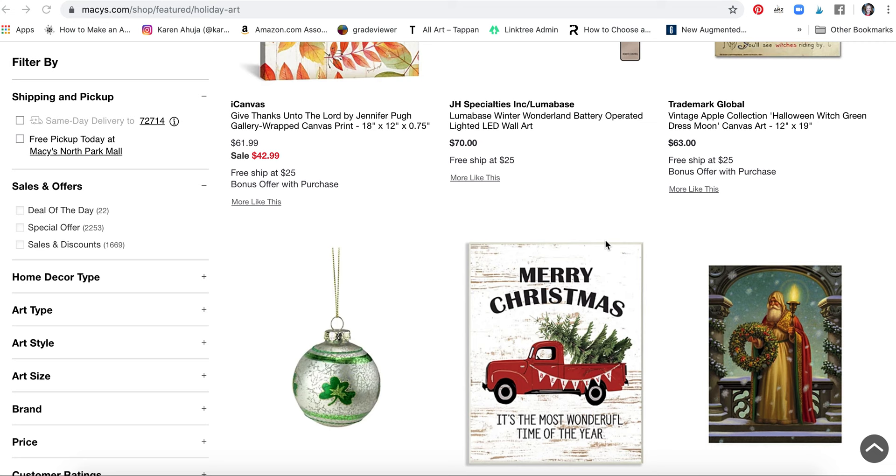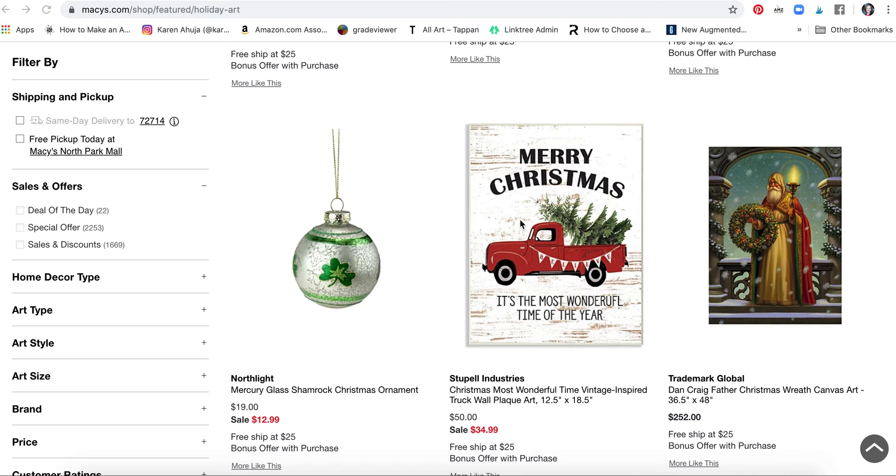It looks like a lot of what's here is also pulling in the fall holidays, so I'm just going to comment on the Christmas and holiday pieces. Look, this truck was really popular last year and it's still in, which says to me it's probably going to be in next year. So a red truck is definitely popular.